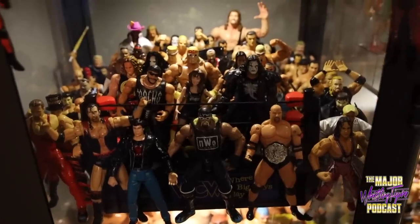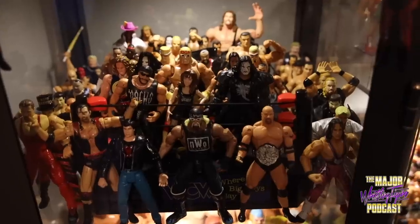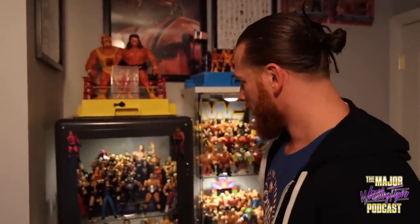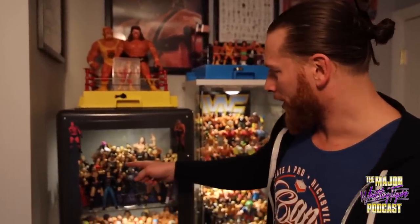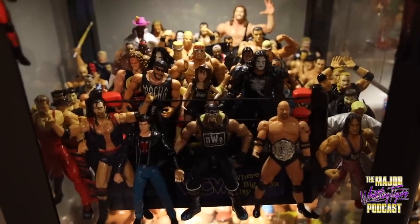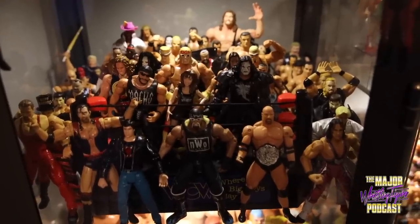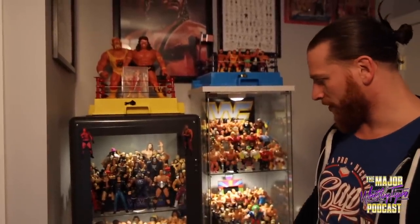These are some of my favorite figures when I was a kid — no shame, I loved WCW Toy Biz figures. I thought they were just unique and fun. This is basically one of every character. Some guys like Hollywood Hogan I got the red and yellow Hogan too — I make some exceptions. There are some rare ones in here like the Bash at the Beach Bret, the Shane Douglas which is super tough to find, and the Vampiro figures. I wanted to make sure they had a cool spot because of how much I like those figures.